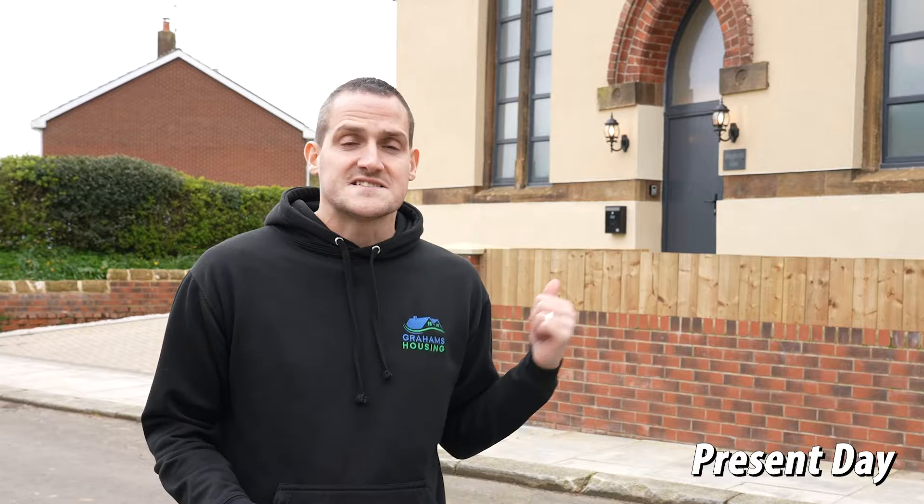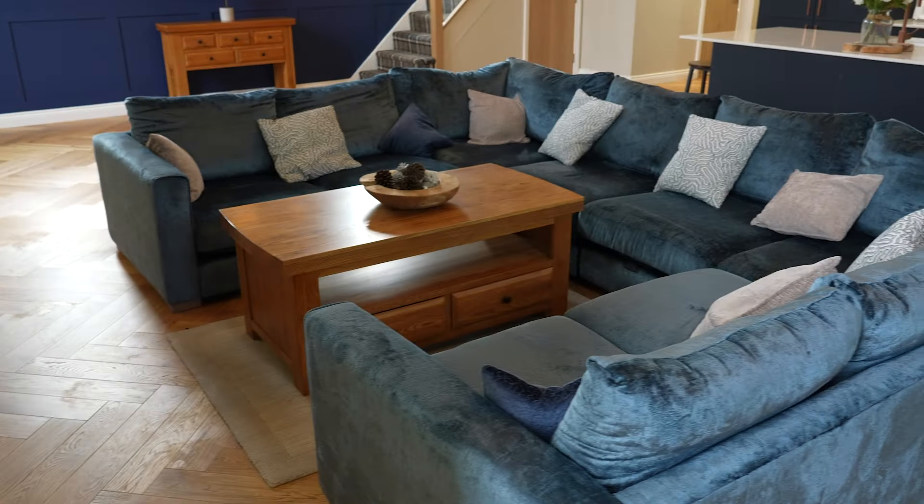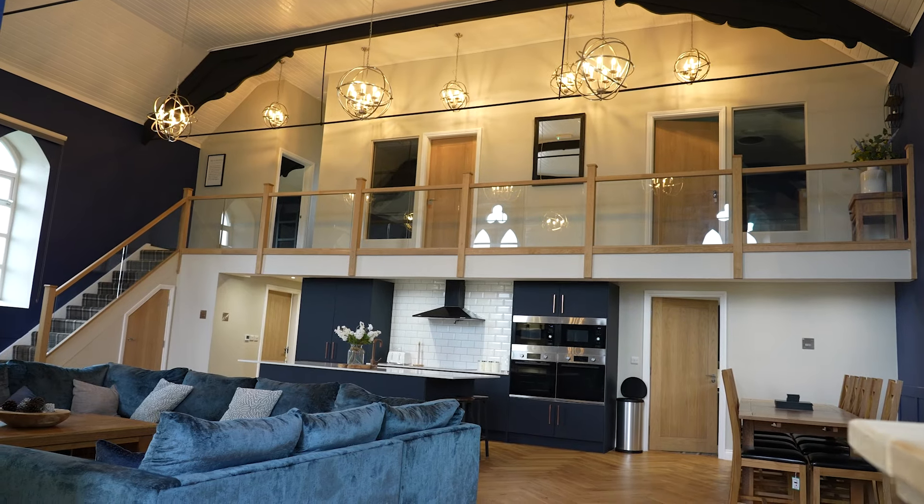Two years ago we purchased this old Methodist church, we've done a full renovation on it and now it's done. In the previous video we said it was going to be a holiday let, aimed at holidays or little breaks away, and that's exactly what it is now.